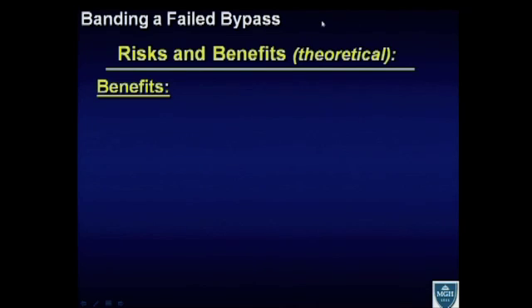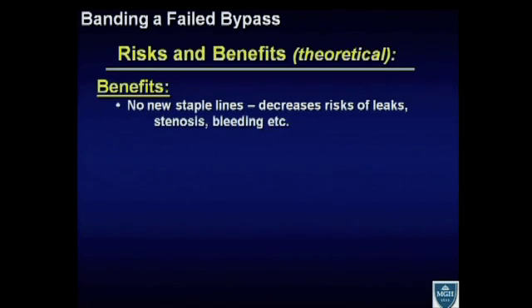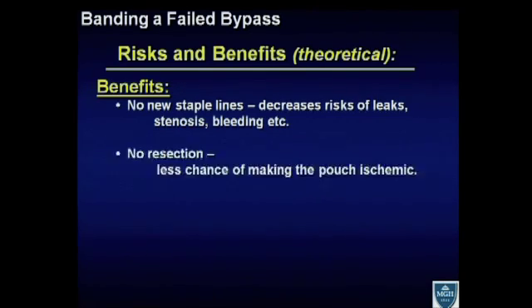With regards to banding a bypass, what are the risks and benefits? A lot of these are theoretical because right now, as we'll show later on, we don't have a lot of data to prove them. The theoretical benefits of putting a band in for a failed bypass: one is there's no new staple line, so it decreases the risk of leaks, stenosis, and bleeding — all the things we are most concerned about.